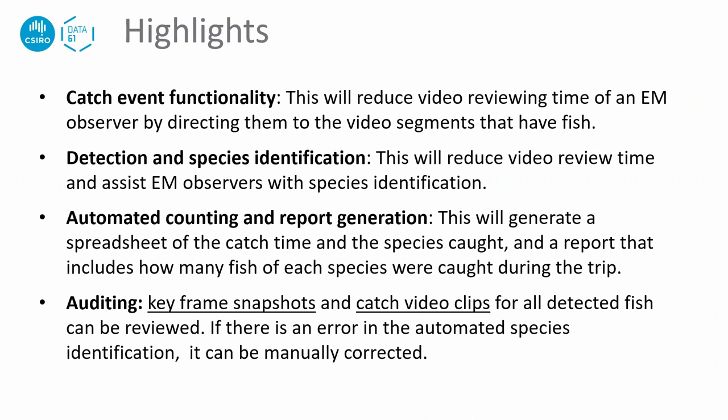Here are some highlights of Wanda. The catch event function detects catch events in a video so that an EM observer can be directed to the video segments that contain fish, instead of manually searching through footage — saving significant video review time. The fish detection and species identification function assists EM observers with species identification. The automated counting and reporting function can be used to generate catch reports for a trip.